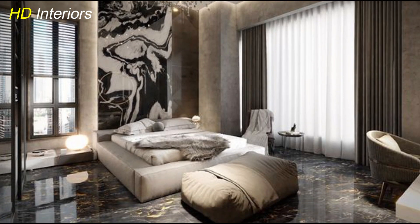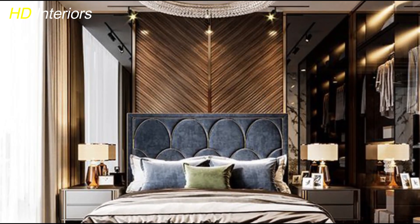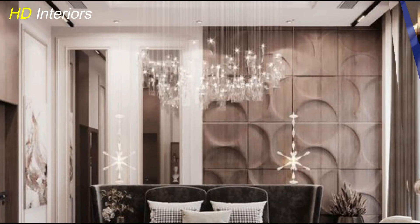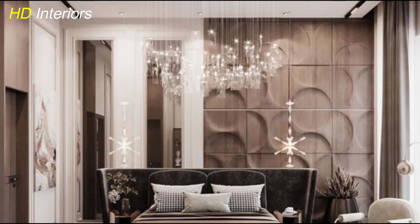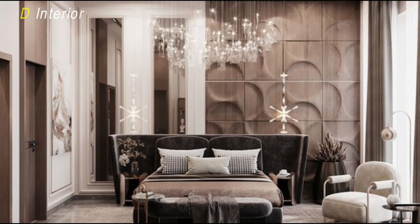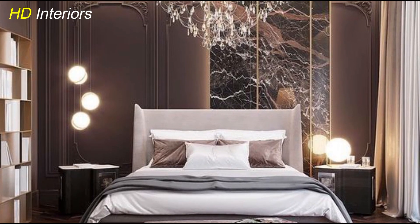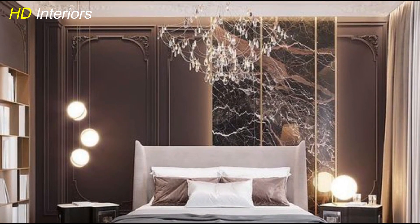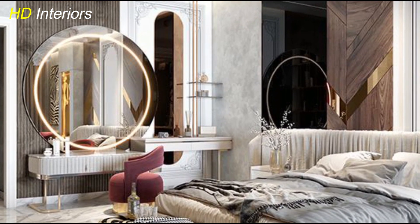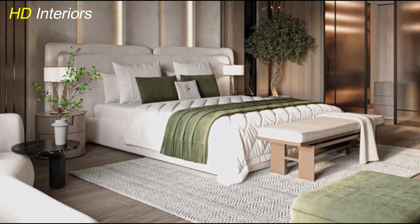To elevate the luxurious feel of your master bedroom, focus on incorporating rich textures and materials. Velvet, silk, and cashmere instantly add a touch of opulence. Mix and layer these by choosing a velvet upholstered headboard, silk drapes, and a soft cashmere throw on the bed. Don't forget the flooring — add a plush rug underfoot. This combination of textures enhances comfort and creates a layered, visually stunning atmosphere that feels both inviting and elegant.